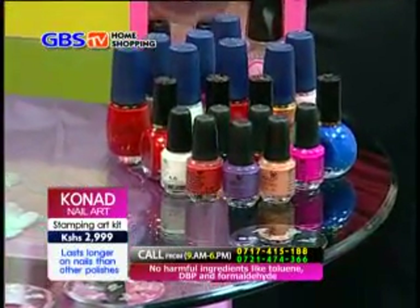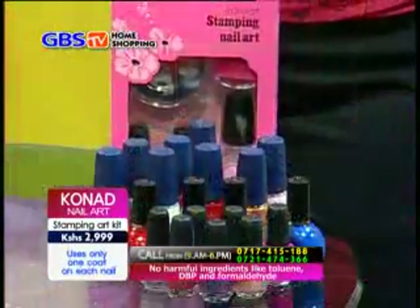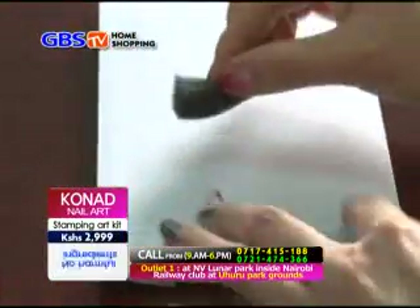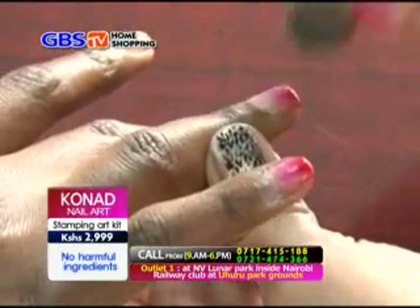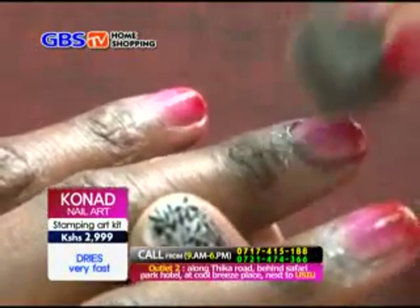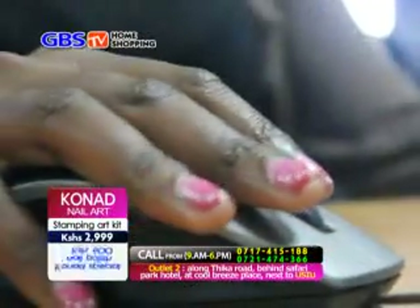This is an amazing package going for only 2,999 Kenyan shillings. For those asking about individual prices: the regular nail polish goes for 500 shillings, the special nail polish at 600 shillings, the scrapper at 400 shillings, the image plate at 700 shillings, and the top coat at 500 shillings. All this at GBS TV Home Shopping — just a call away. Make your order and it will be processed quickly and delivered anywhere in Nairobi within 24 hours and outside Nairobi within 48 hours.